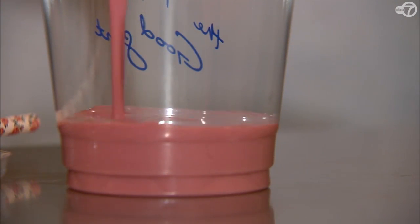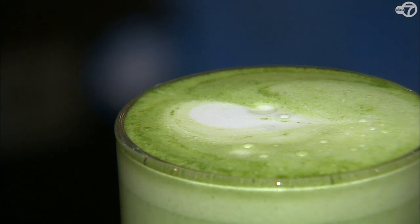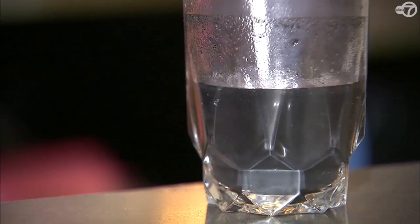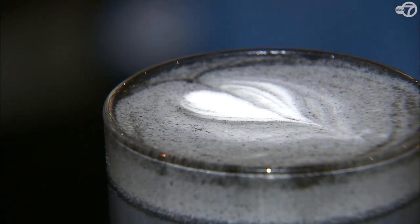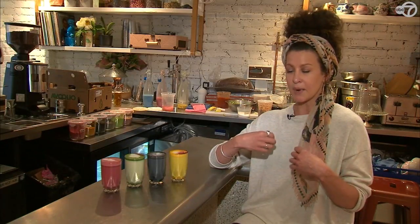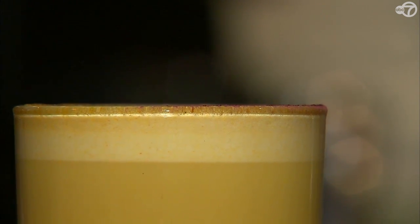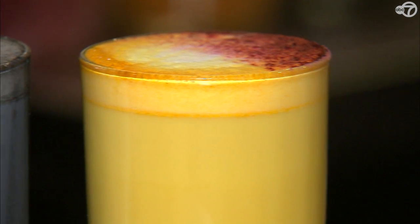Beet is a root vegetable which is really high in antioxidants, also excellent for liver and heart health. And this one here is the matcha — that's a really powerful antioxidant, obviously green tea which is really good for you. Charcoal, once it's ingested, binds to the toxins in your body and helps to flush out the system. And turmeric is a powerful anti-inflammatory, it's a mood booster, and this one tastes amazing as well.